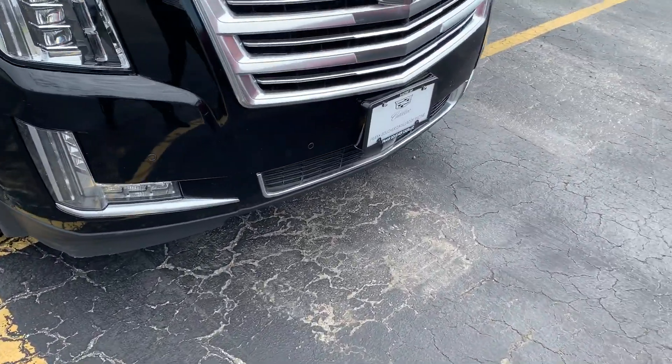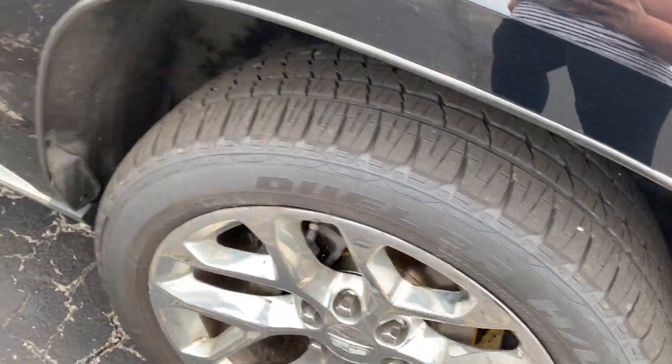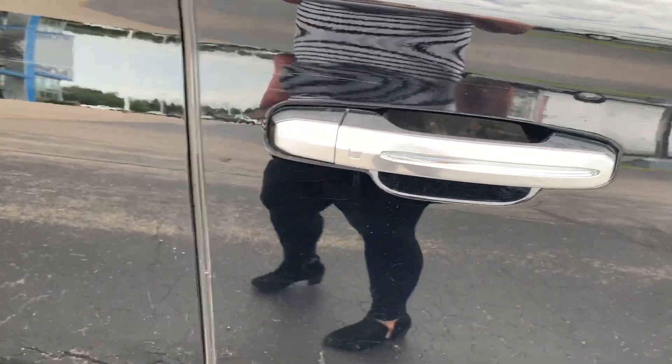It's nicely equipped here. It does have the front park assist. Tires still have fantastic tread all the way around. It does have the power retractable boards, which I'll show you on the other side — they're up on this one. It does have keyless entry.